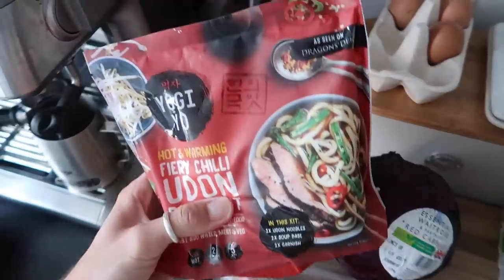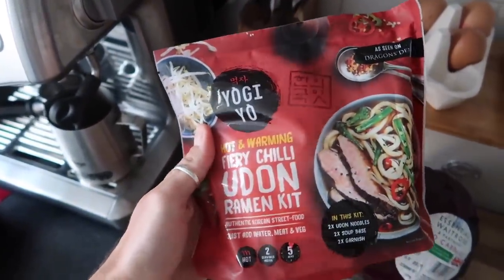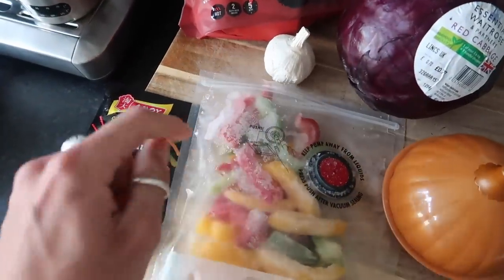We are on meal number one of the week — I'm going to film two, maybe three, we'll see how we go. This is all going to be recipes from leftovers. We've got some Yogi Yore udon noodles — as seen on Dragon's Den, they look really good — and then a peanut satay sauce. We're cheating a little bit but had some chopped up peppers left in the freezer so I'm going to use those up.